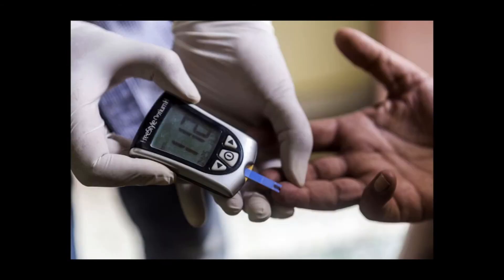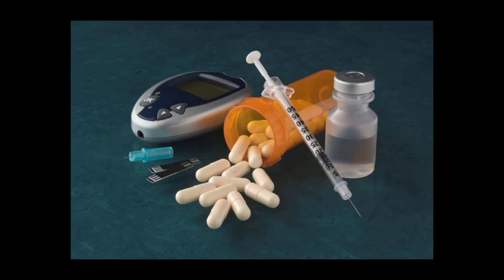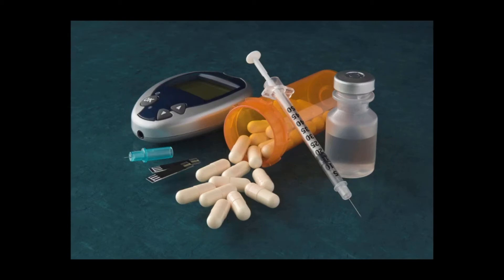Complex carbohydrates found in whole grains, fruits, and vegetables are digested more slowly and therefore keep your blood sugar more stable. Here are seven diabetic friendly snacks that we can all enjoy.